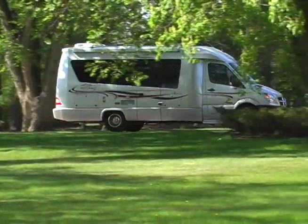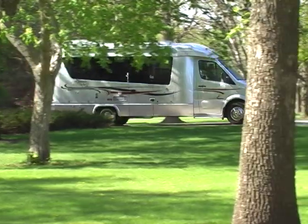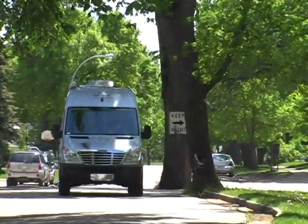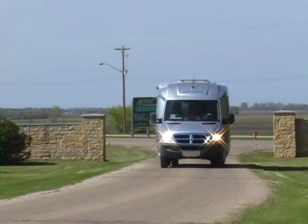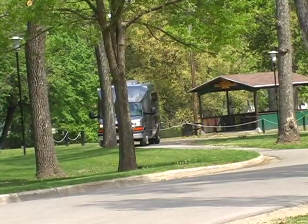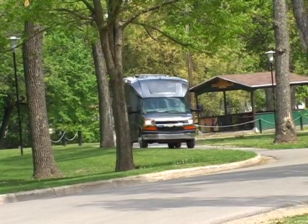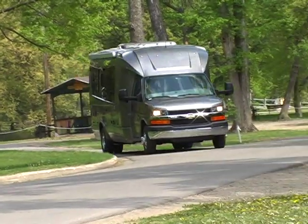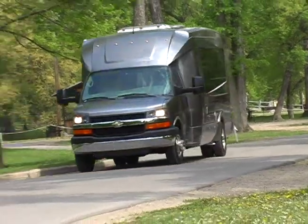So who buys a Leisure Travel Van and what are the advantages? What I'm finding is that the people purchasing Leisure Travel Vans are more baby boomers, and also a lot of people downsizing from Class As who find fuel prices a little too high. You can get everything in a Leisure Travel Van that you can in a Class A — smaller size, easier to handle, and obviously better fuel efficiency. They want to get into the cities without unhooking anything, get into the off-roads, state parks or provincial parks — places they can't reach with their bigger units. So for that reason, they're downsizing.